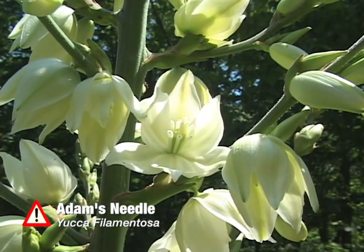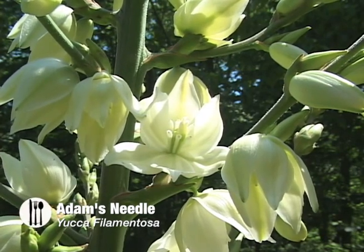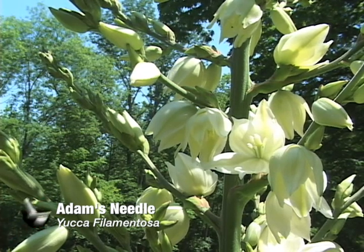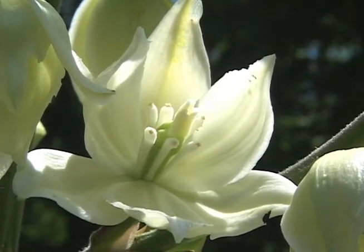Adam's Needle, or Yucca filamentosa. This member of the lily family is a perennial, meaning it lives more than two years, and it grows in a habitat of sandy soil. The plant grows up to 10 feet tall and has a whitish green flower that is in bloom between May and September.